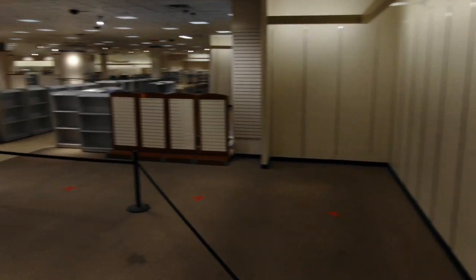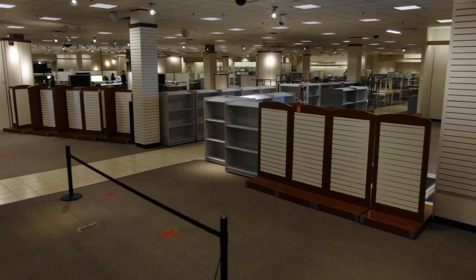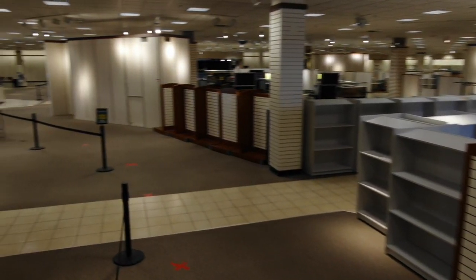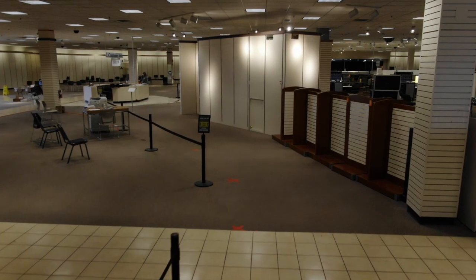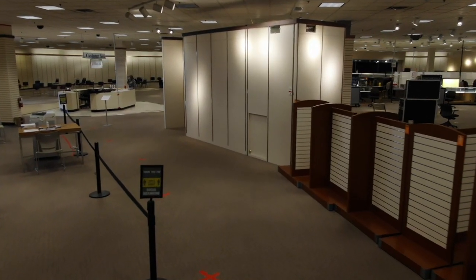We are approaching the check-in counter. The check-in counter will have staff ready to check you in for your appointment, as well as to help schedule your second dose should you be coming for your first dose appointment.